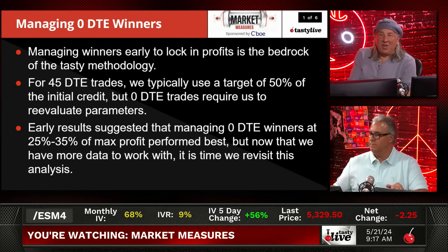For 45 DTE trades, we typically use a target of 50%. Actually, as our research has shown, we typically use a target of 21 days to expiration — that is even better than 50% of the initial credit. But for zero DTE trades, we have to reevaluate our parameters, and there's no such thing as 21 DTE.